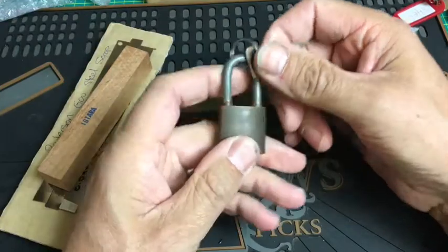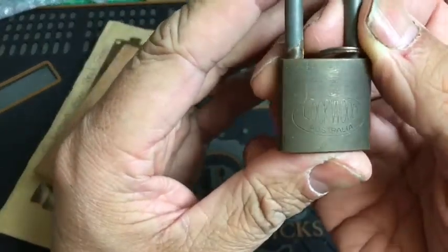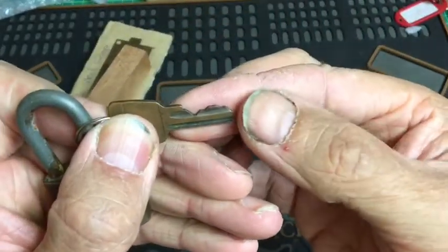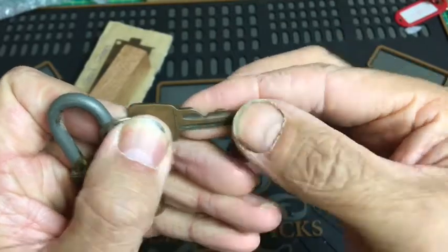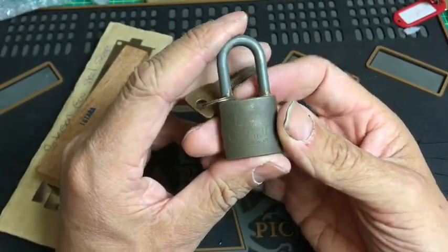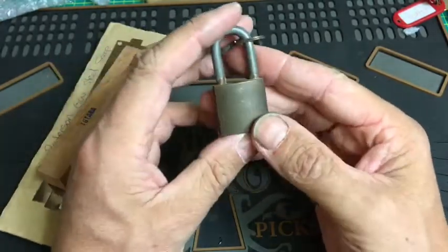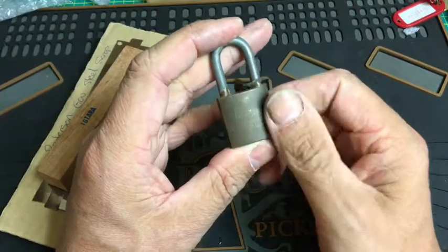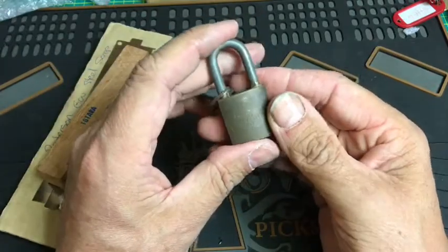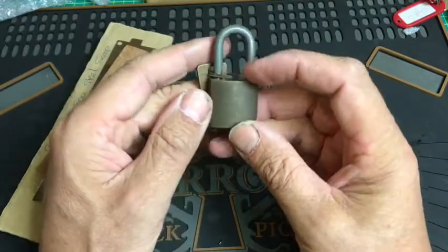Te Penne has also sent me a couple of padlocks. The first one is a Lockwood padlock — Lockwood Australia — and it's keyed with a four-pin configuration. This padlock is actually from 1970, which is just fantastic. It's a really beautiful lock and the patina on the actual padlock is beautiful. I really really love this padlock — Te Penne, thank you very much, and what a lovely bit of history.